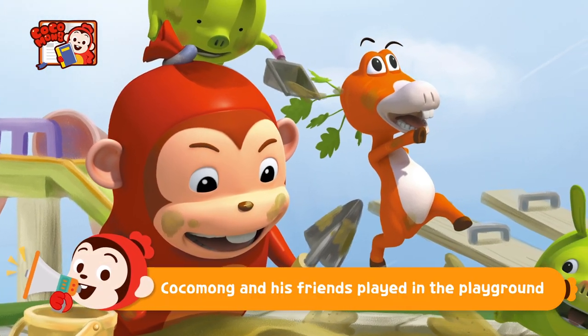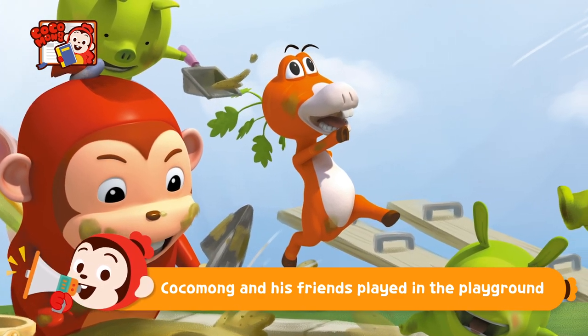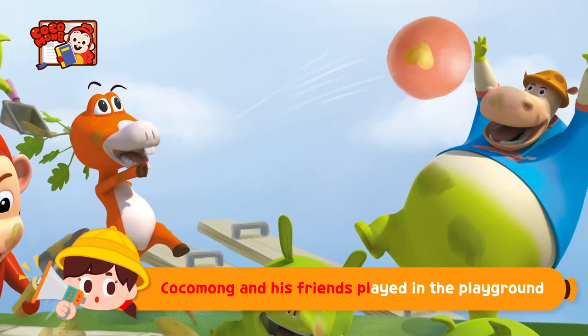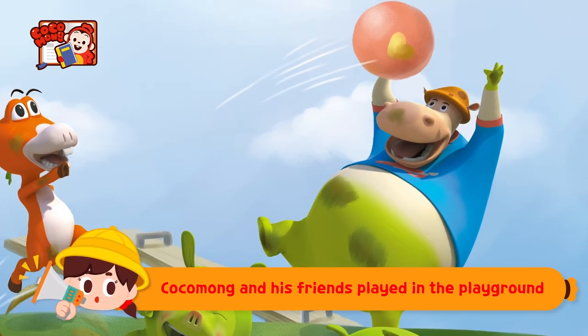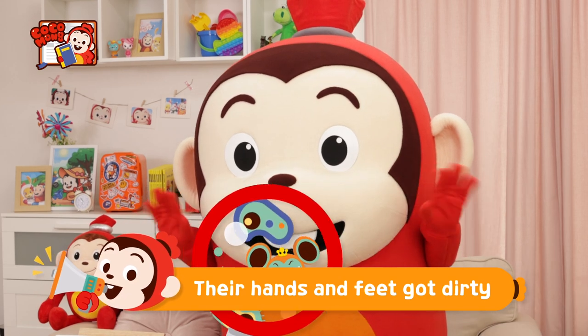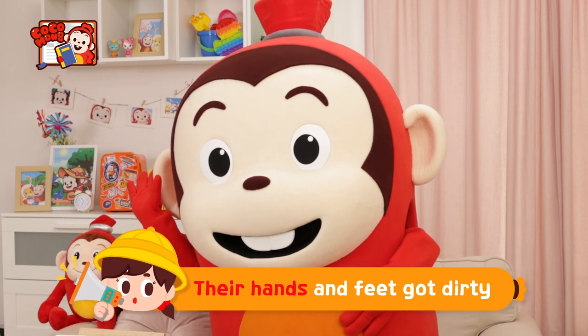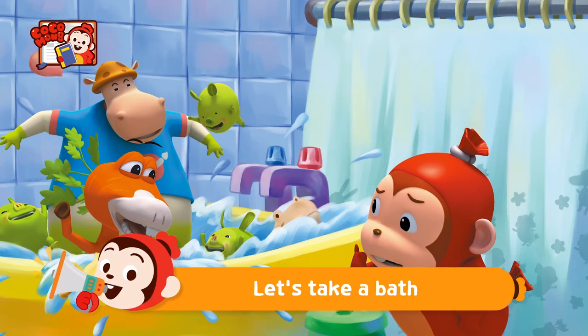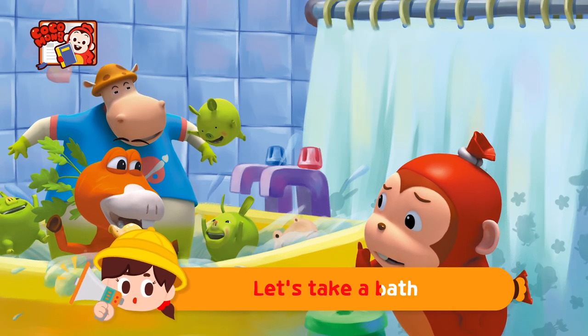Kokomong and his friends played in the playground. Kokomong and his friends played in the playground. Their hands and feet got dirty! Their hands and feet got dirty! Let's take a bath! Let's take a bath!